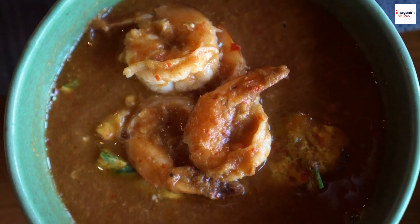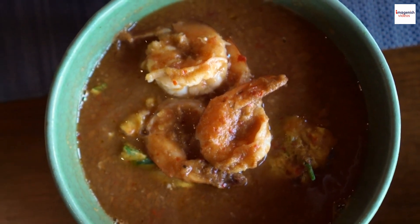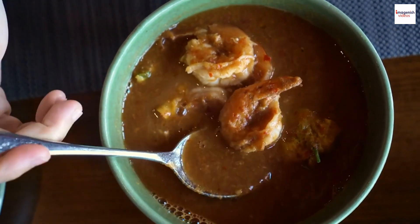Selamat datang, food enthusiasts. Welcome back to our channel. Today, we're diving into the heart of Malaysian cuisine, exploring the irresistible world of prawn noodle soup.